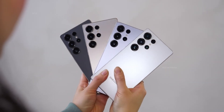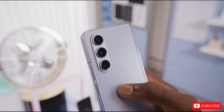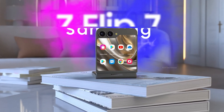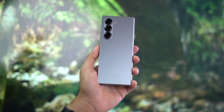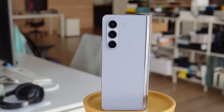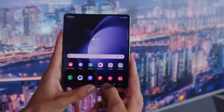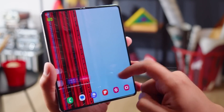Fresh off the success of its flagship S25 series, Samsung is now setting the stage for its next big innovation: the highly anticipated foldable lineup. The spotlight is shining bright on the Galaxy Z Fold 7 and Galaxy Z Flip 7, with tech enthusiasts eagerly awaiting their grand debut. If Samsung sticks to tradition, we could witness their official unveiling at the Unpacked 2025 event this July, though the company has yet to confirm the exact date. Among the duo, the Galaxy Z Fold 7 is stealing the show, creating waves of excitement with leaks hinting at a larger, sleeker display, a refined design, and an upgraded camera system. Let's dive into what makes this foldable beast so special.